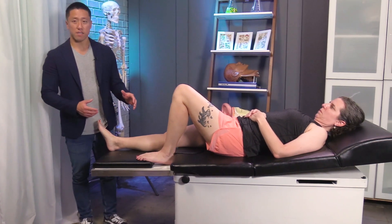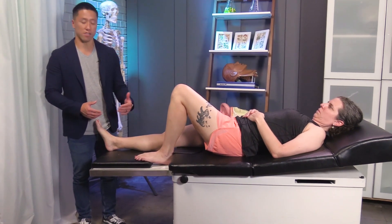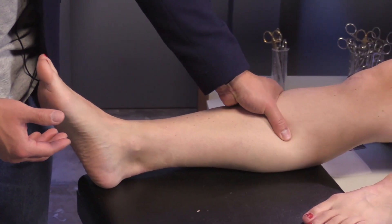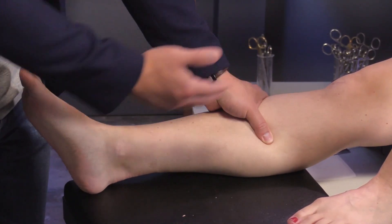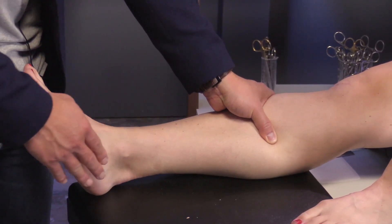The syndesmotic squeeze test assesses for high ankle sprains or injuries to the syndesmosis. It's a pretty simple test — you're just compressing the tibia and fibula together, generally in the middle of the calf, and asking the patient whether they have any pain along the leg.